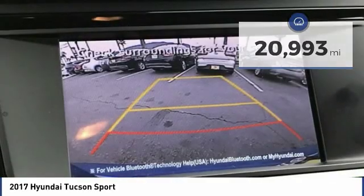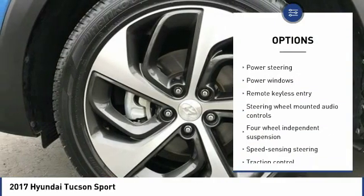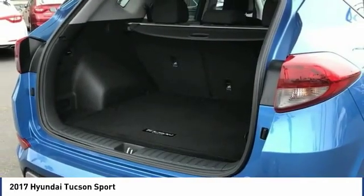Here are some of this vehicle's great options: keyless entry, power lift gate, traction control, air conditioning, dual airbags, one owner, alloy wheels, power steering, four-wheel disc brakes, and AM-FM stereo with CD player.